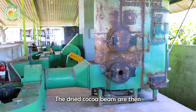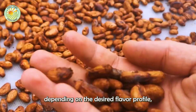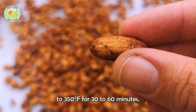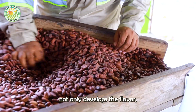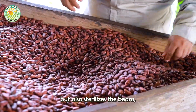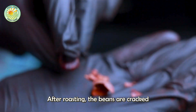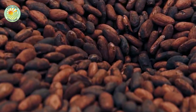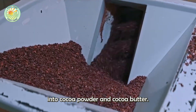The dried cocoa beans are then cleaned and roasted to enhance their flavor and aroma. Roasting temperatures and times vary depending on the desired flavor profile, but typically beans are roasted at temperatures between 250 to 350 degrees Fahrenheit for 30 to 60 minutes. The roasting process not only develops the flavor but also sterilizes the beans, making them safe for consumption. After roasting, the beans are cracked and winnowed to remove the outer shell, leaving behind the cocoa nibs. These nibs are then ground into a thick paste known as cocoa liquor or cocoa mass, which is the primary ingredient for making chocolate and can be further processed into cocoa powder and cocoa butter.